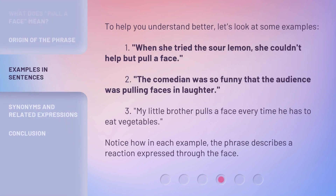To help you understand better, let's look at some examples. First, when she tried the sour lemon, she couldn't help but pull a face. Second, the comedian was so funny that the audience was pulling faces in laughter. Third, my little brother pulls a face every time he has to eat vegetables. Notice how in each example, the phrase describes a reaction expressed through the face.